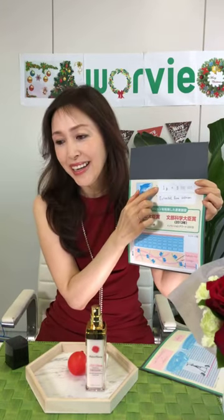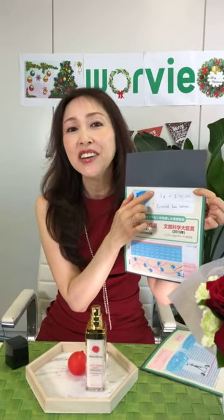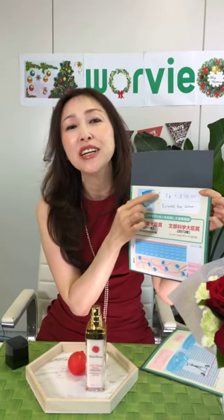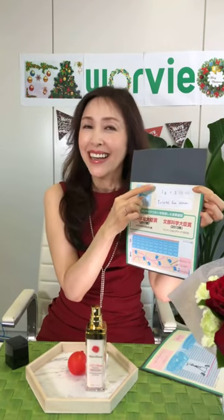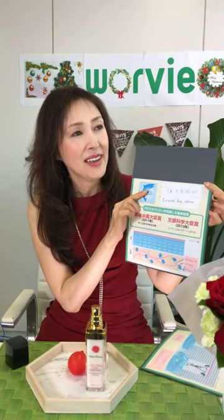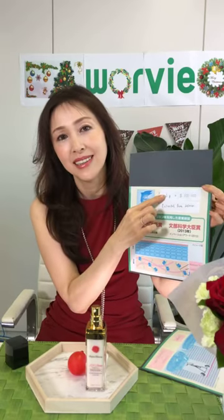It used to cost 300,000 pounds. Can you believe that? It's a beauty ingredient — you could buy a house for that. But it's really worth it. It's been researched for over 30 years and now it's on the market for less than that, of course.